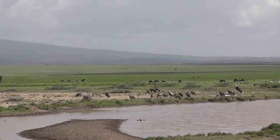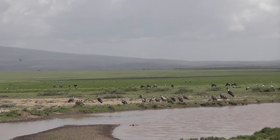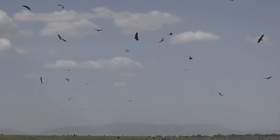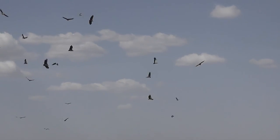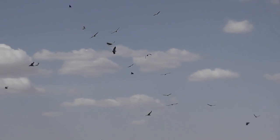These little seasonal waterholes are vitally important because wildebeest must drink at least every other day. So once they dry up, even if there's grass out on the plains, it limits the distance to which the wildebeest can travel.